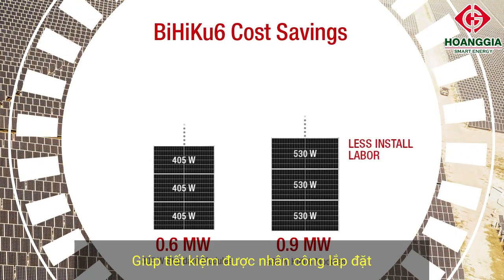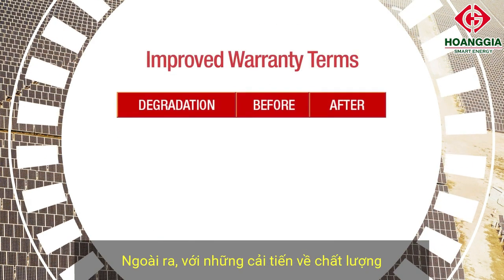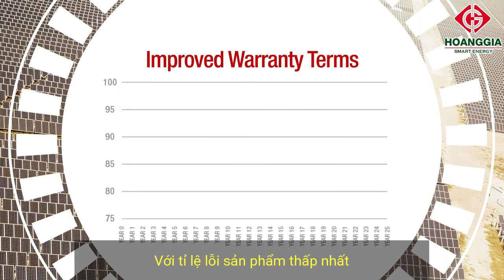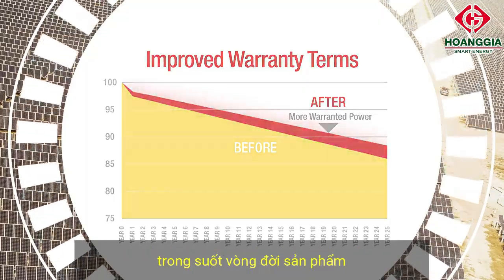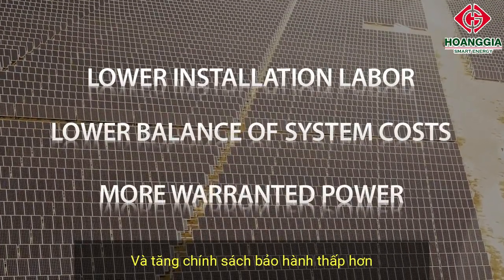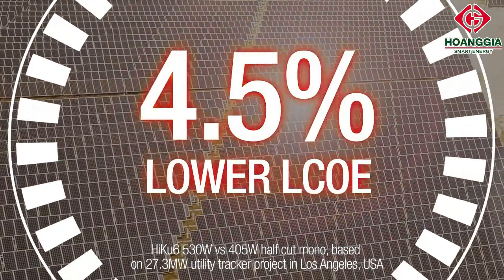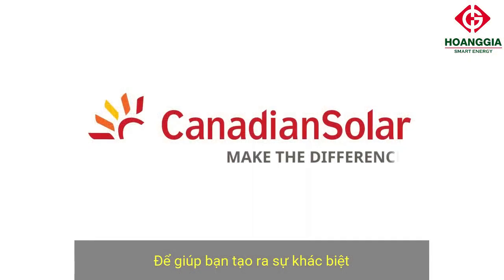With these latest modules, you save on installation labor and balance of system costs because every module installed brings more wattage. With improvements in durability that come from over 43 gigawatts of modules deployed over 19 years, we've improved our standard warranty with lower degradation rates. This means your Canadian Solar system provides more warranted power over its lifetime. With lower installation labor costs, lower balance of system costs, and more warranted power, these new modules deliver up to 4.5% lower LCOE over the lifetime of your solar system. At Canadian Solar, we push the edge of technology to help you make the difference for your solar business.